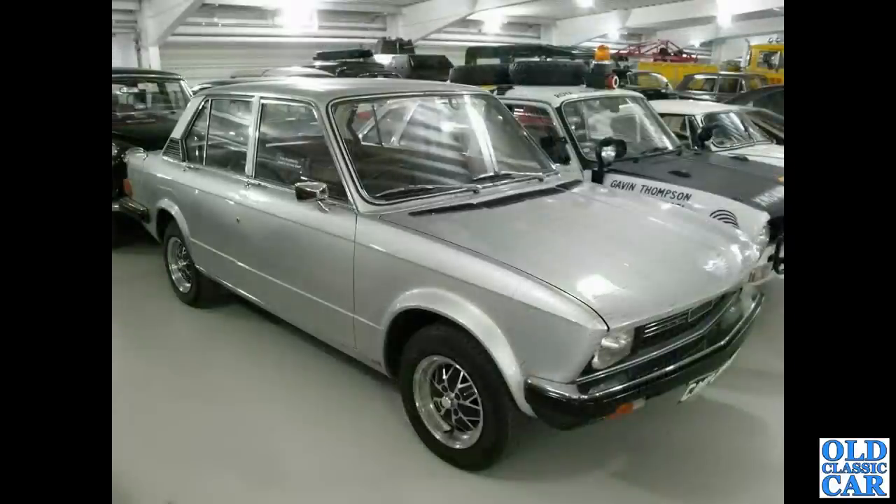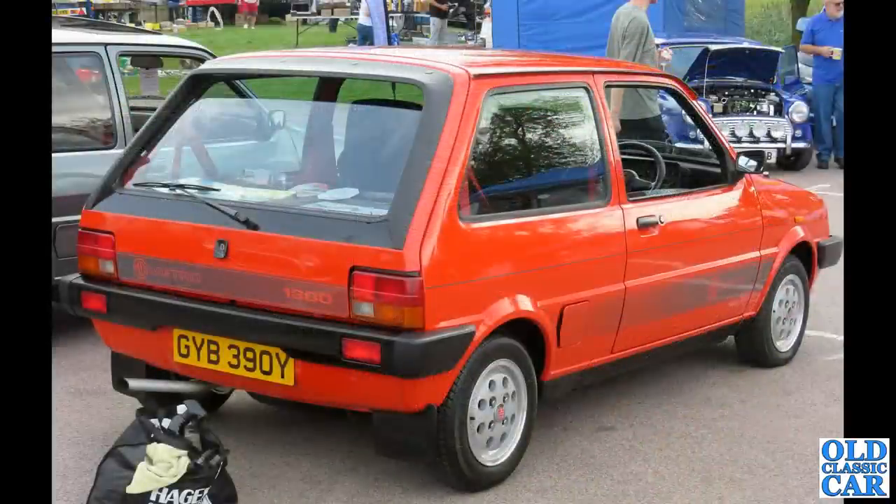This was a Michelotti design proposal to replace and update the Triumph Dolomite — quite a handsome looking car, shades of Fiat 131 going on there. Another view of an MG Metro, GYB 390Y.